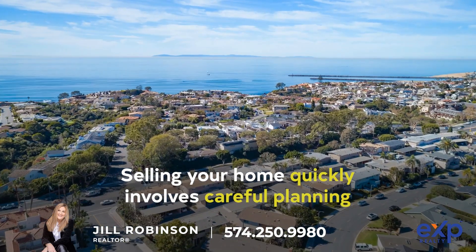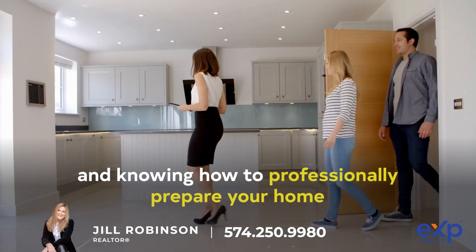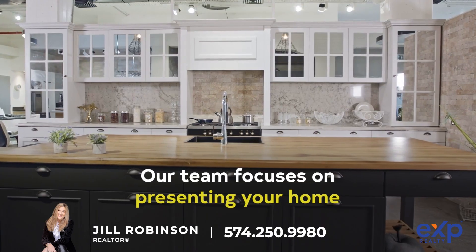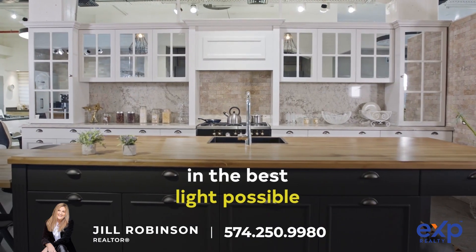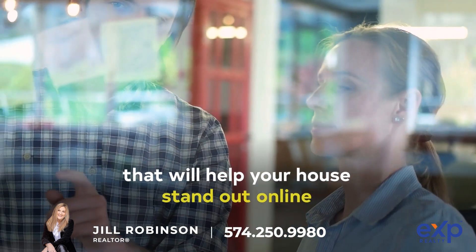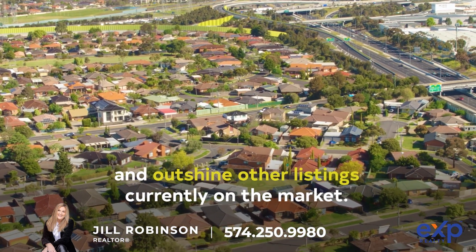Selling your home quickly involves careful planning and knowing how to professionally prepare your home to convince buyers to submit offers. Our team focuses on presenting your home in the best light possible through a customized marketing plan that will help your house stand out online and outshine other listings currently on the market.